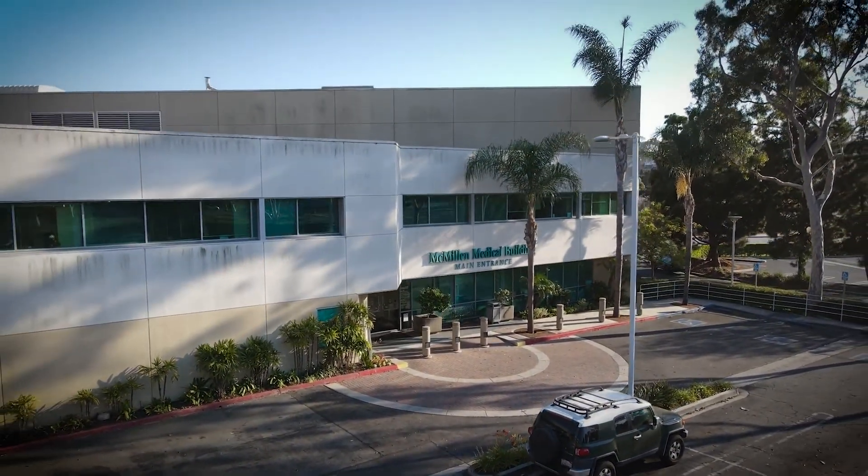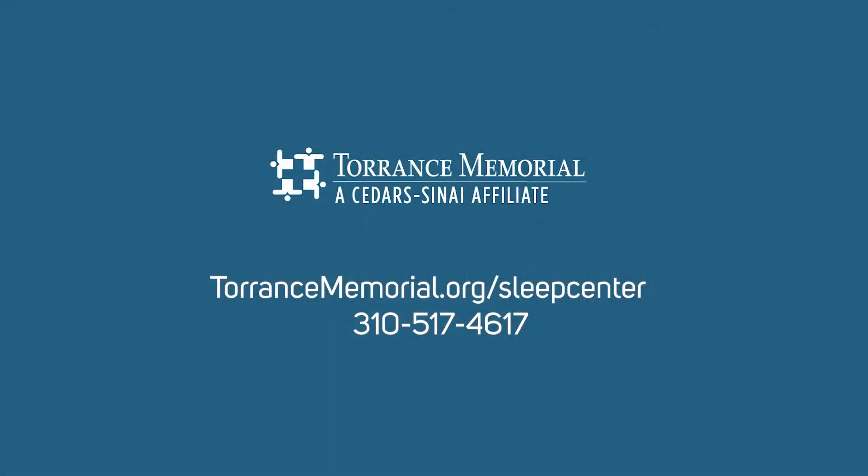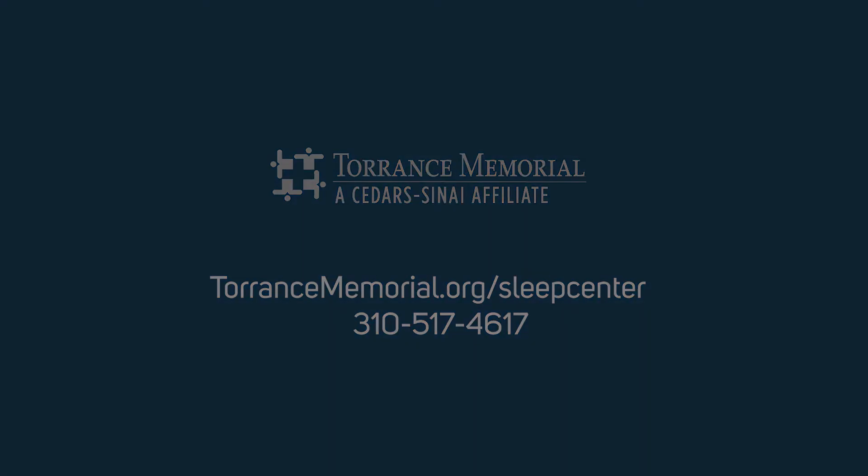Talk to your doctor to find out if Torrance Memorial Sleep Center is right for you. For more information or to schedule your sleep study, please call 310-517-4617 or visit us online at torrancememorial.org/sleepcenter.